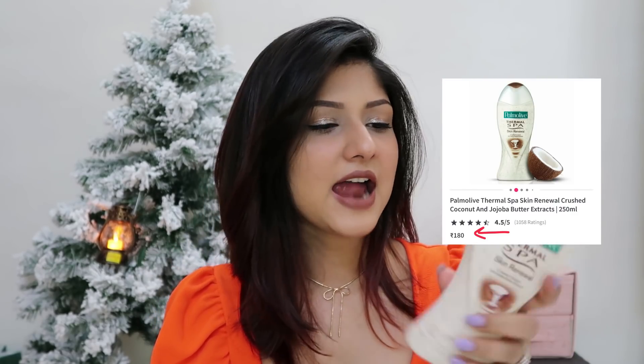The next product is this body wash by Palmolive — I'm in the variant Thermal Spa Skin Renewal Crushed Coconut plus Jojoba Butter Extracts. This comes for Rs. 180 only, and the bottle is as big as my face. It has scrub particles in it as well, so it gives a very nice feeling when you're bathing. It has a chocolate smell — oh my god, winter and chocolate smell in the morning just go hand in hand. The scent won't last for a very long time after you come out of the shower, but I'm okay with that since I go in with perfume or deodorant anyway.